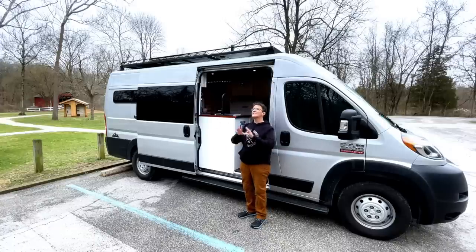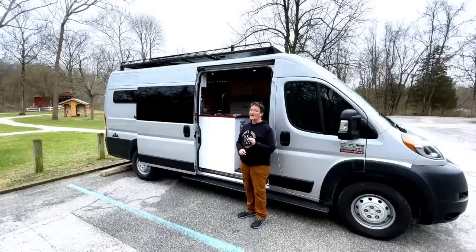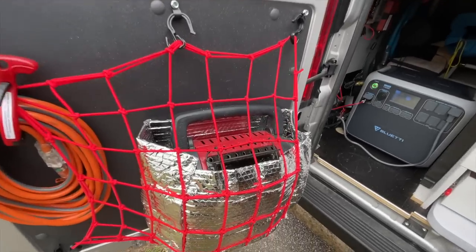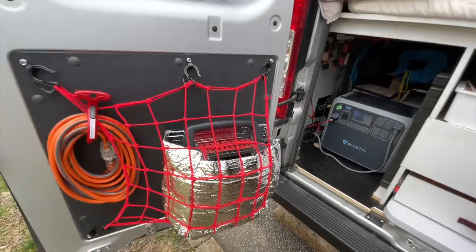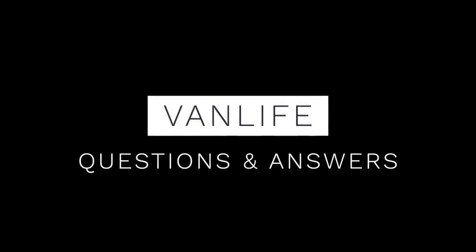For the hot water heater I put a switch right by my bed — I turn it on, and 15 minutes later I have hot water. As soon as I'm done with my shower or dishes I turn it back off so it's not pulling from the battery. I also mount my Mr. Buddy furnace on the door for easy access on chilly nights.